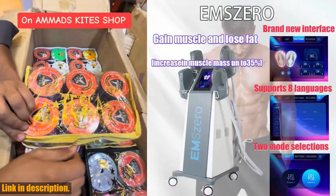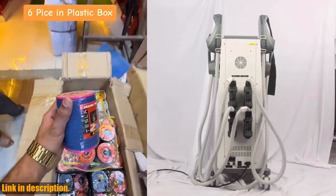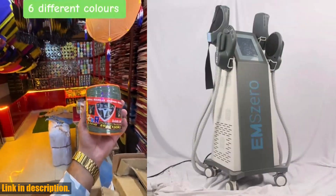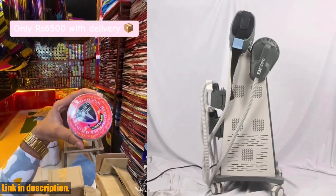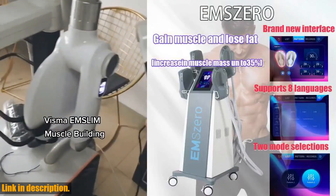The EMS Slim Neo RF-15 Tesla 6500W Machine 2024 EM0 Body Sculpting Machine EMS Fat-Burning EMS Slimming is equipped with 5 optional handles, 4 RF handles, and a pelvic stimulation pad, making it one of the most versatile body sculpting machines on the market.